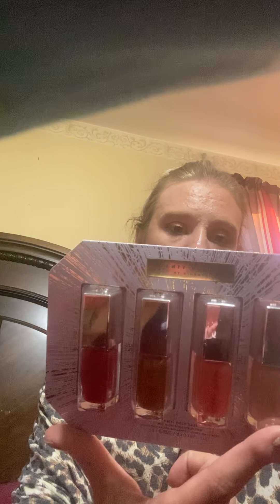Hi everyone, I have a Fenty Beauty haul. It's her new lip glosses that she came out with for Christmas. The shades are Ruby Milk, Cake Shake, Taffy Teas, and Baby Boot. I'm excited about this. This was $36 at Sephora.